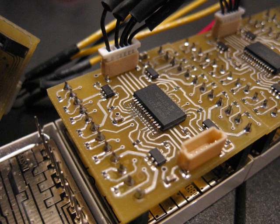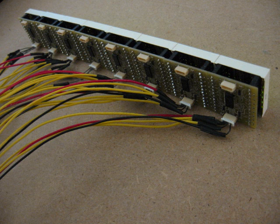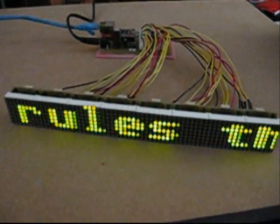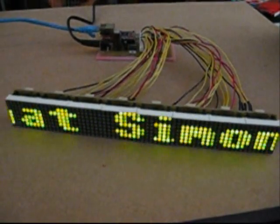The LED news ticker requires no interaction to operate. Once powered up, the device will immediately connect to the internet and download news updates every 15 minutes. The device handles all DHCP leasing and DNS resolving, allowing dynamic IP addresses to be utilized. To see more details for this project, including schematics and code, be sure to visit www.circuitseller.com.